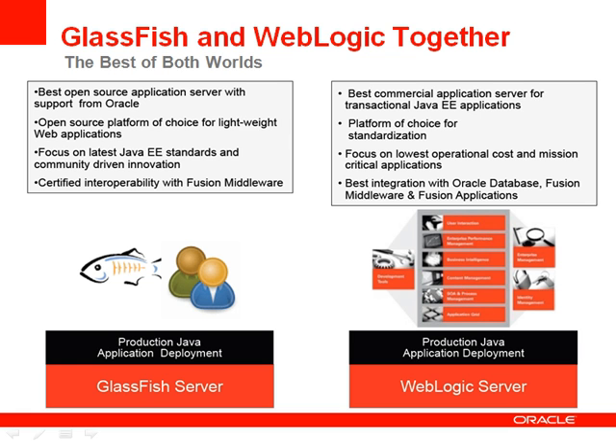GlassFish is the best open-source application server available today and will remain the reference implementation for the Java EE spec. It will be offered in two formats going forward: an open-source edition, and as Oracle GlassFish Server, which includes support from Oracle. In addition, it's certified to interoperate with Fusion Middleware.